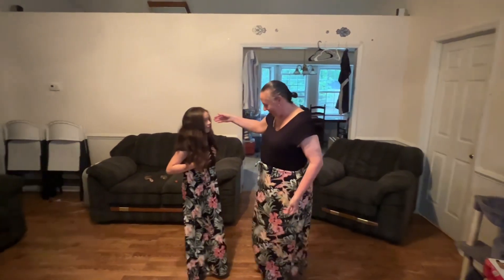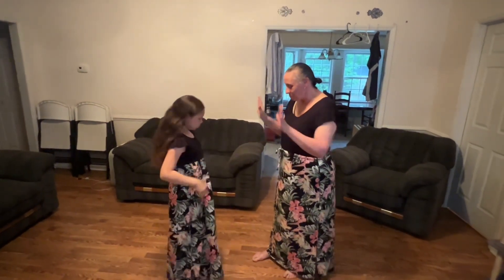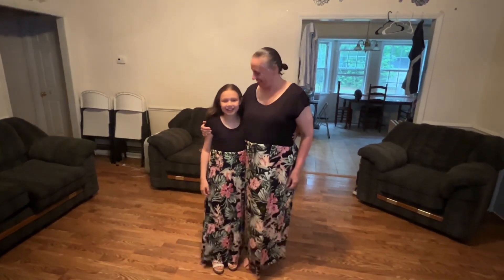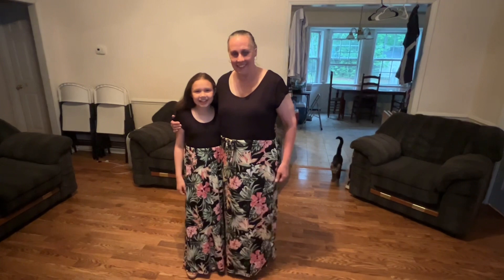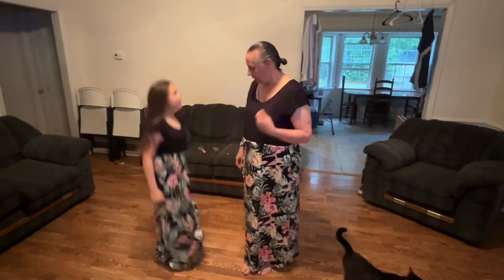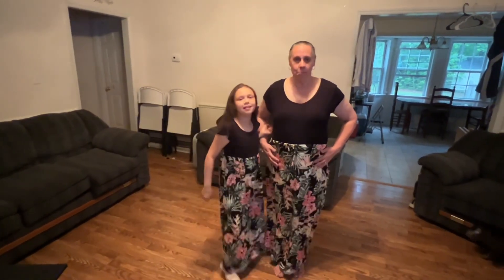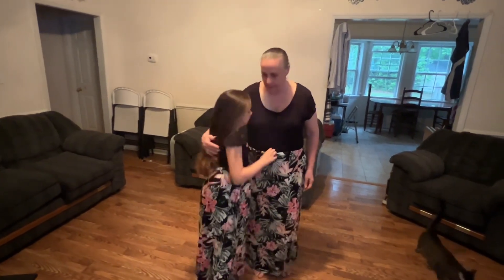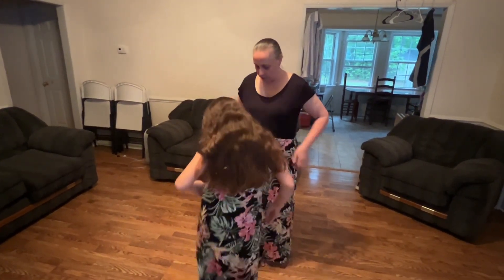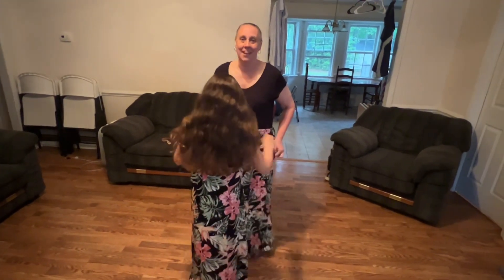The dress is too big on me — it's an extra large, so I'm going to take mine back and get a large. Carissa's looks perfect though — and she has pockets! We're going to take mine back and get another one. We're twins! Look at us — matchy matchy! Look at my beauties. That's so good, Grandma. You're so beautiful.